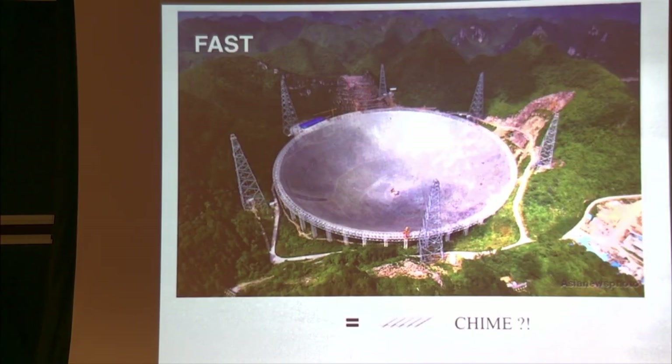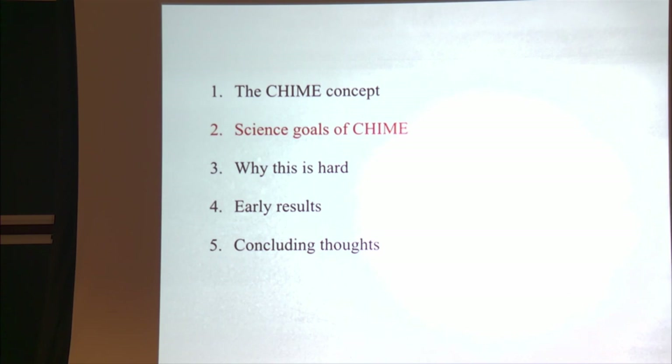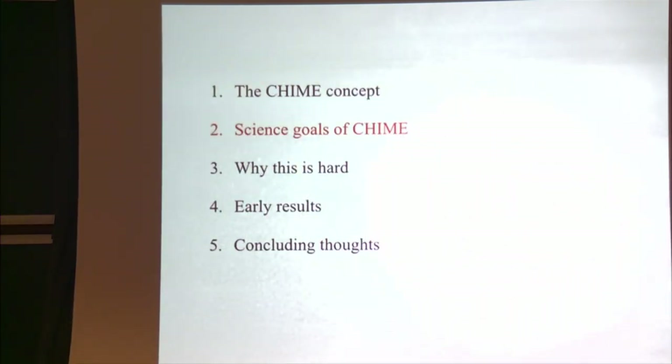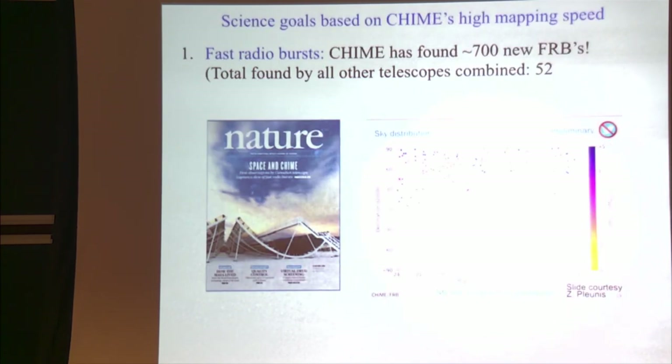I might have chickened out if I had understood the difficulties sooner. I've organized this talk so I'll come back to explain why this is so hard. First I'm going to show a few slides explaining the science goals for what we hope to achieve with our high mapping speed.